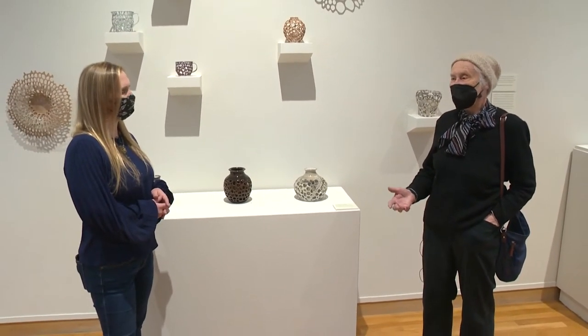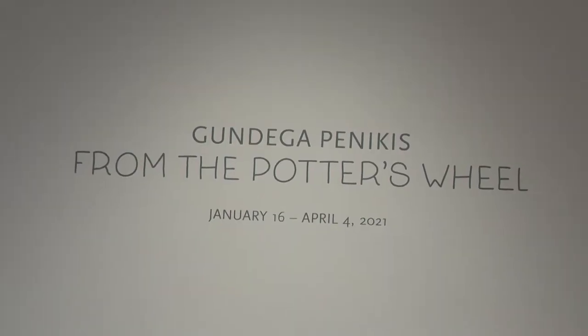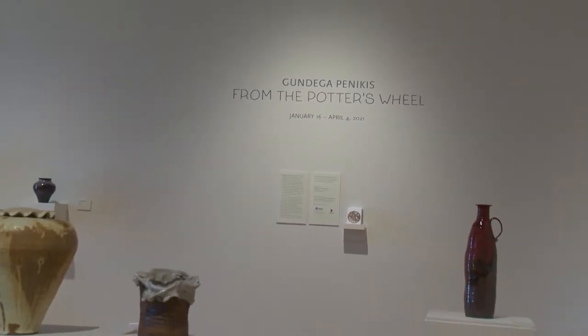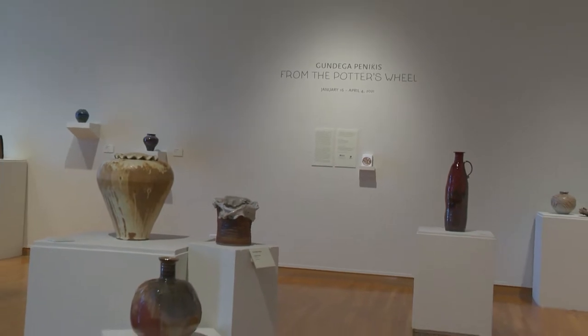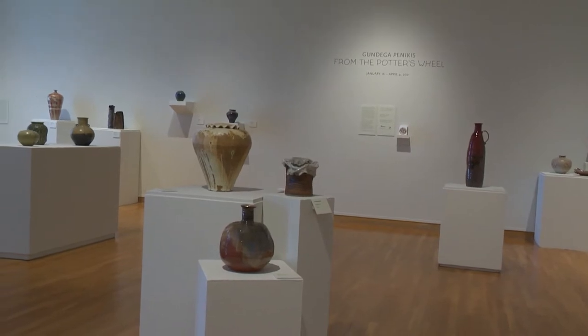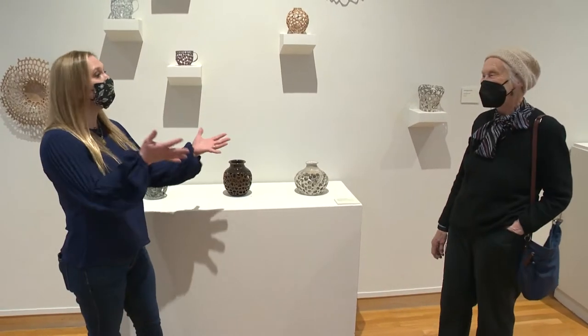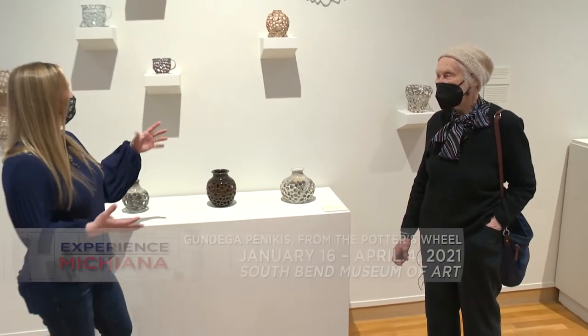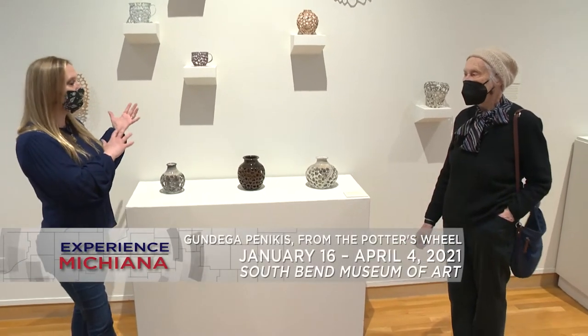I saw they were offering a class in clay. I thought I'd just try it — and here you are, all these years later with such beautiful, exquisite art pieces. You've been an inspiration to so many here in the Michiana community, because you've been teaching for a number of these years as well. Every year I teach one or two classes, and I taught children's classes — I really liked that. To see their imagination. These pieces really drew my eye in — they're so light and airy. How would you describe these pieces? Those are air cups.